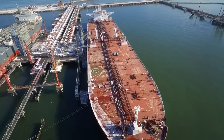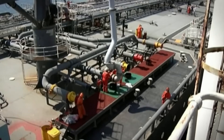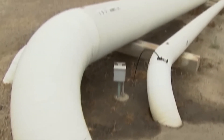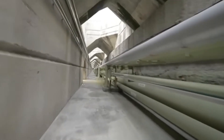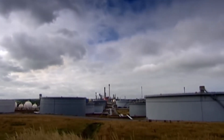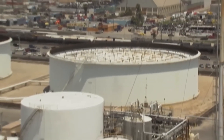The process begins when gigantic ships carrying millions of liters of crude dock at the terminal. With the help of powerful pumps, they unload their contents through a pipeline. This 75-centimeter diameter pipeline transports oil at an astonishing speed — over 7 million liters per hour — a constant stream of liquid energy flowing non-stop. The crude flows into four massive storage tanks, each able to hold 300,000 barrels, enough to fill more than seven Olympic swimming pools.